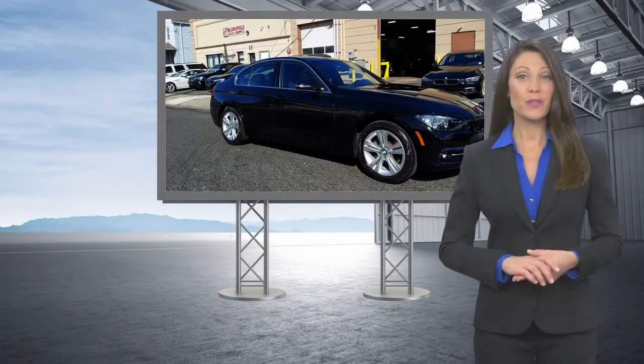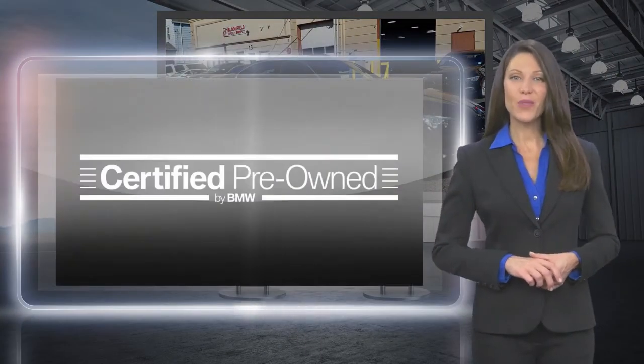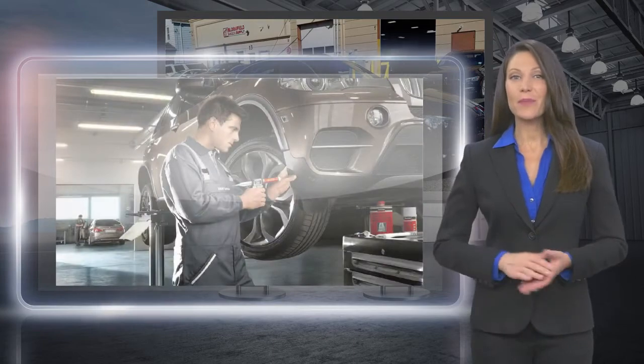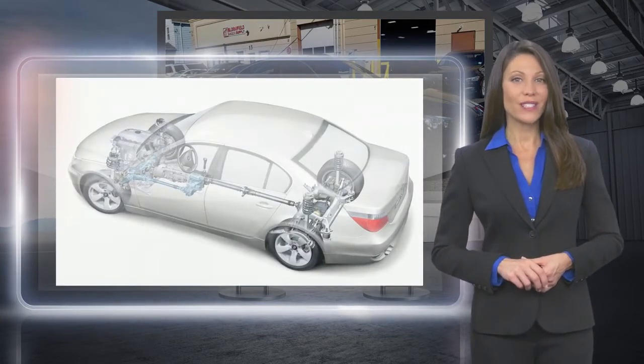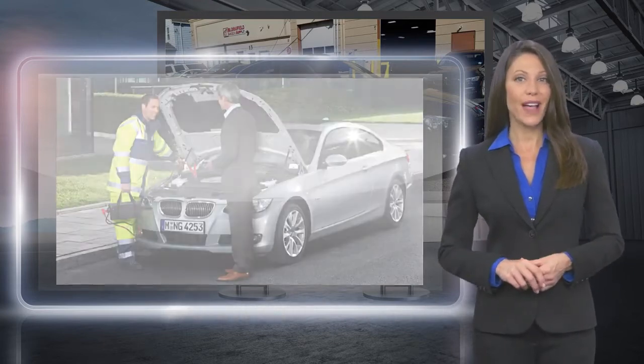Every certified pre-owned BMW undergoes a rigorous inspection led by a BMW certified technician. With a best-in-class warranty, legendary performance, and exceptional value,